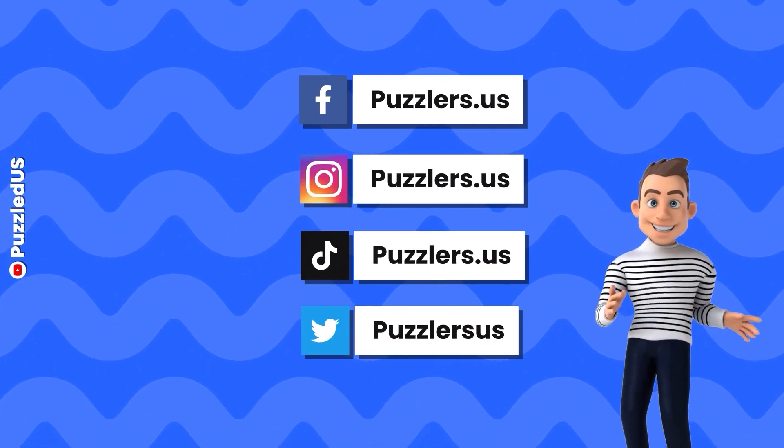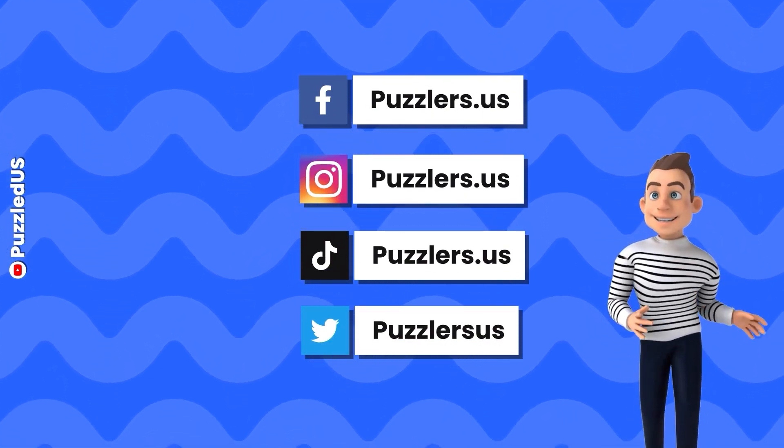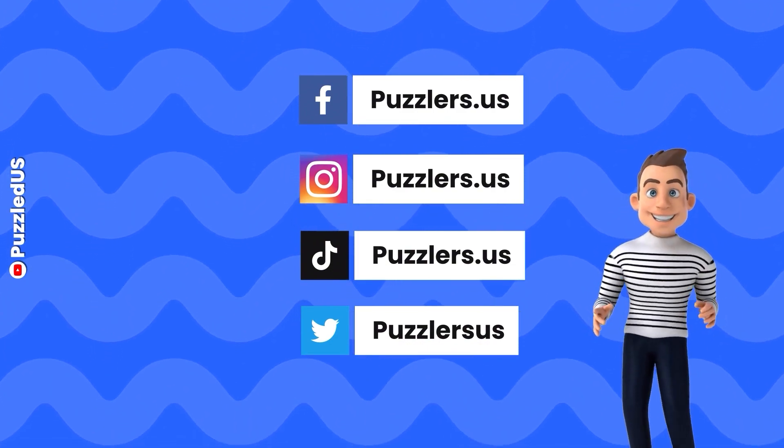You're nailing it! Why not join our amazing community on social media? You can find all the links in the description, so make sure to give us a follow! You'll love it!